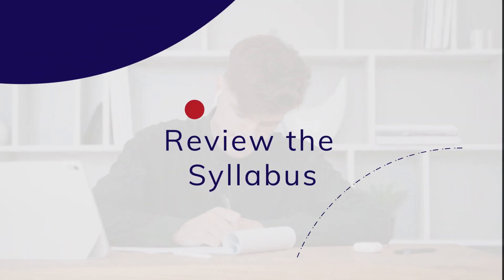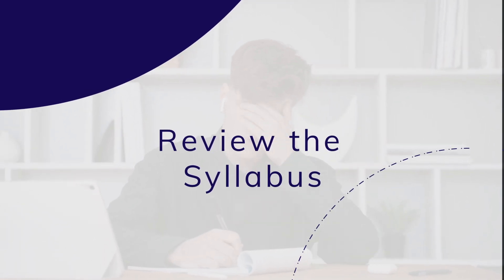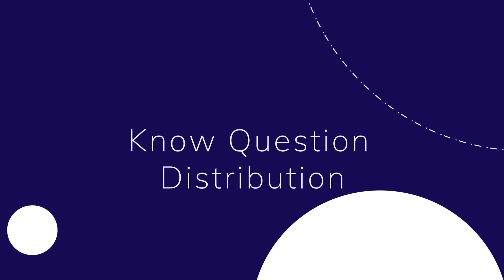Familiarize yourself with the ISTQB Foundation Level Syllabus. This outlines all of the topics covered in the exam. Understand the number of questions for each chapter.